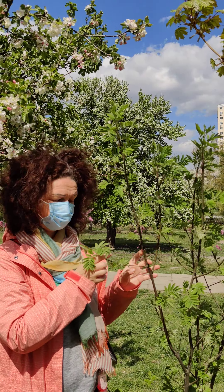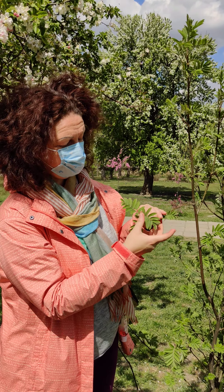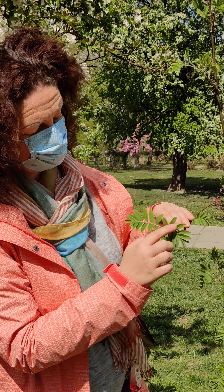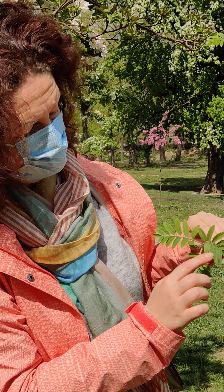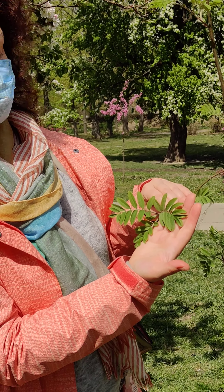This is another tree here - rowan. Look at these beautiful leaves. When I touch them, they feel fluffy. Let's count these leaves: one, two, three, four, five, six, seven, eight, nine, ten, eleven, twelve, thirteen. Wow, I counted thirteen!